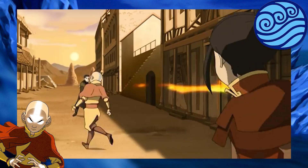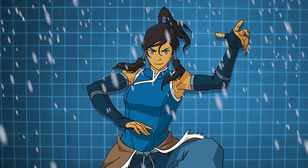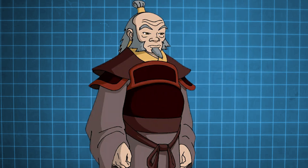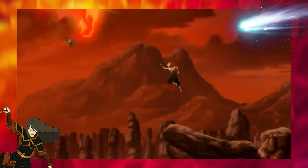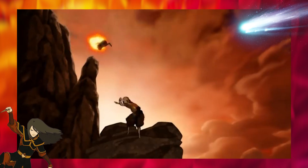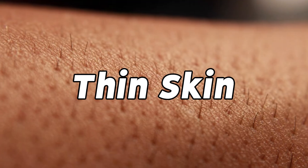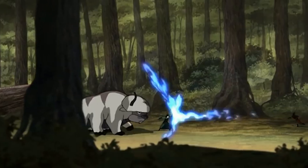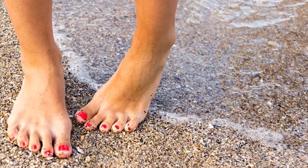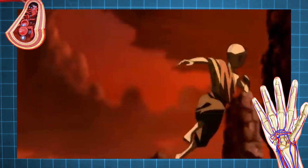Avatar: The Last Airbender, however strange, manages to follow scientific principles of things like human anatomy, with its many demonstrations and battles giving us important clues to how firebending works. What is possibly the biggest piece of evidence is that firebenders are shown to only be able to shoot fire out of their hands, feet, and sometimes mouth.